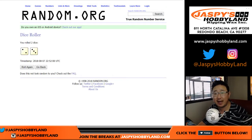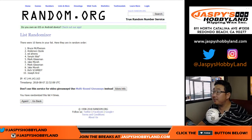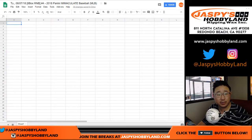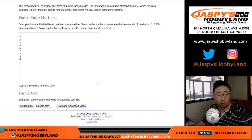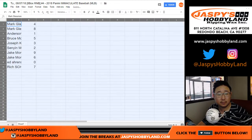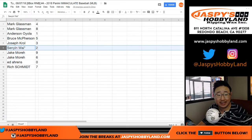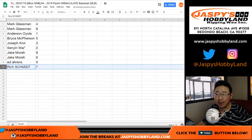There are the numbers. Let's roll the dice and randomize each list five times. Boombox, you get four and eight. Anderson with one. Bruce with five. Joe Kroll with three. Sen Yin, Last Spot Mojo, two. Jake, you have nine and six. Ed with zero — any and all redemptions including one-of-one redemptions. And Rich with seven.